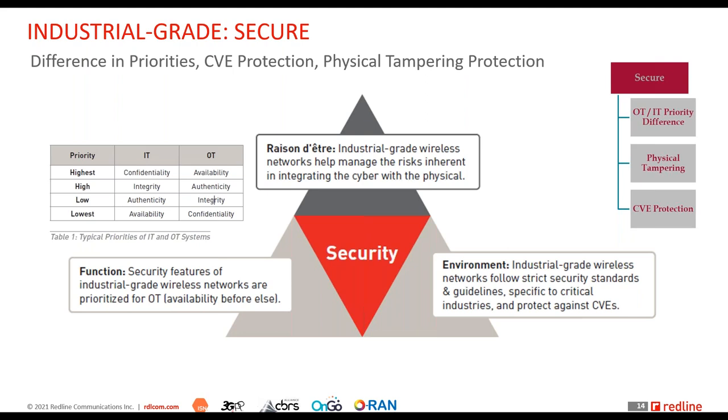That distinction in how we prioritize security needs is how we must evaluate industrial grade wireless solutions for deployment. These wireless networks must follow strict security standards and guidelines specific to critical industries, and modern industrial grade wireless systems should always remain up to date when it comes to protection against common vulnerabilities and exposures.